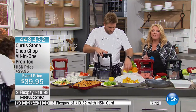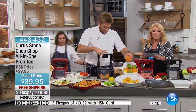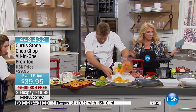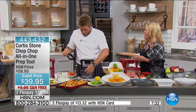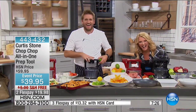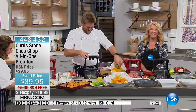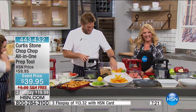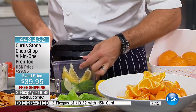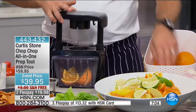Caller Terry in Massachusetts, calling from Northborough — about a half hour west of Boston — joins chef Stone and host Suzanne on HSN.